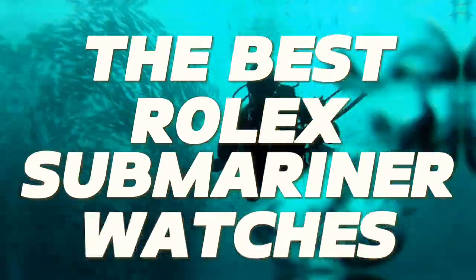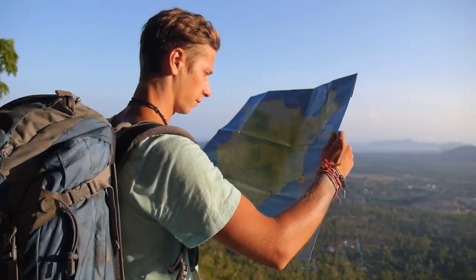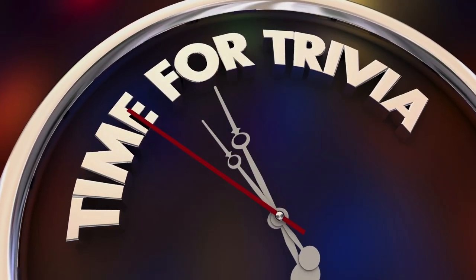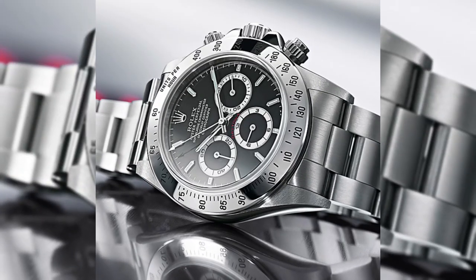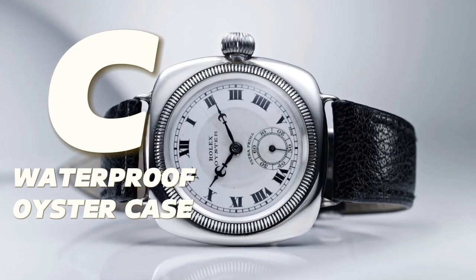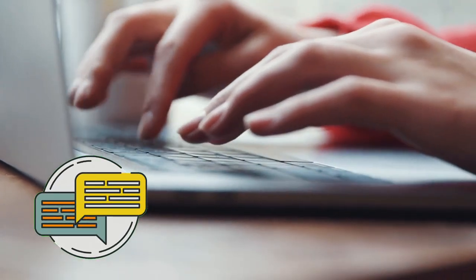Best Rolex Submariner Watches for Diving and Water Sports. Welcome adventurers! Today, we embark on a thrilling exploration of the best Rolex Submariner watches for diving and water sports. But first, a captivating trivia question. In 1926, Rolex introduced a groundbreaking innovation for dive watches. Was it A. Chronograph Function, B. Luminescent Dial, or C. Waterproof Oyster Case? Comment your answer and join us until the end for the trivia answer.